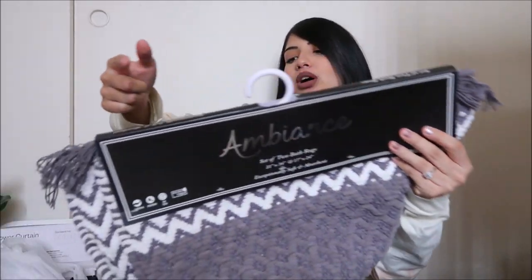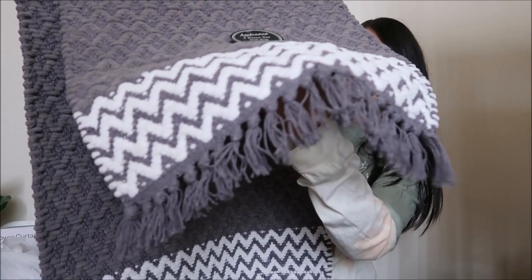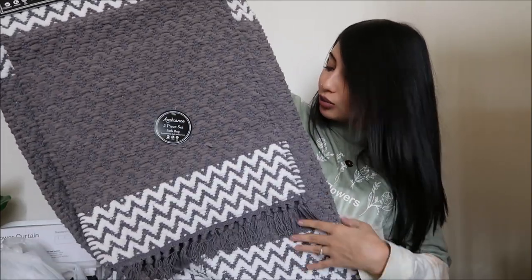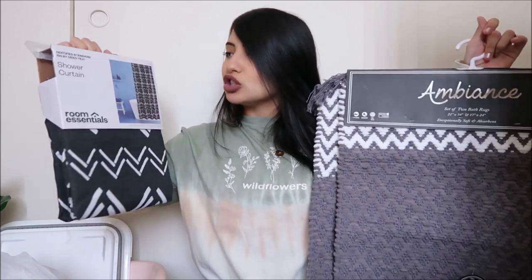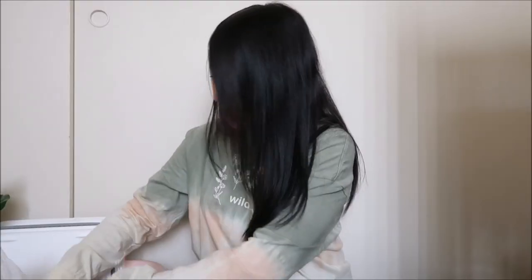Unfortunately I couldn't find a matching shower curtain for the girls' bathroom, so I'll have to check Amazon. For our master bathroom, I got this rug that I am so obsessed with — it's $14.99, gray and white with tassels along the bottom, and it comes with two sizes. I also found a shower curtain from Target that I think matches it really well — it has kind of a tribal print.